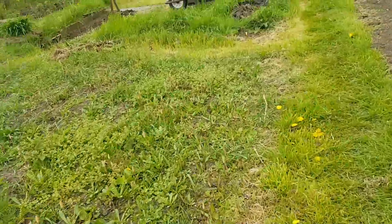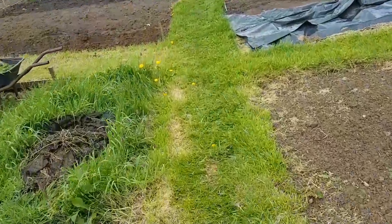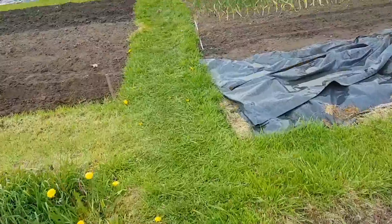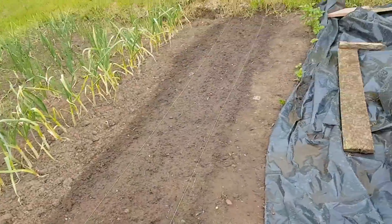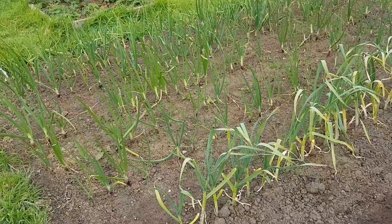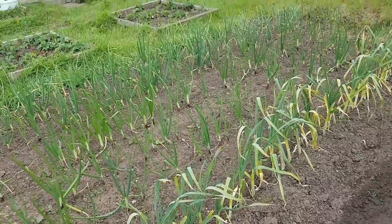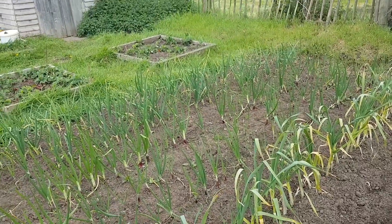It always bloody rains at Easter, have you noticed? So I'm walking as slow as I can. Still no sign of my parsnips — they'll come. I'll get my onions and garlic another good weed. Got them some water the other day because there's a lot of brown leaves appearing.